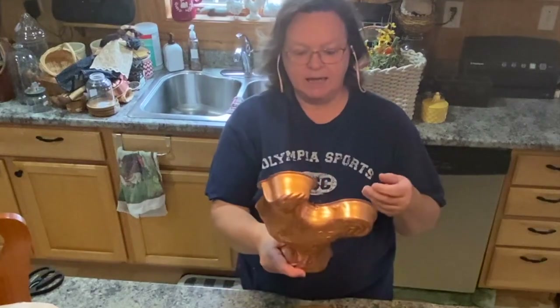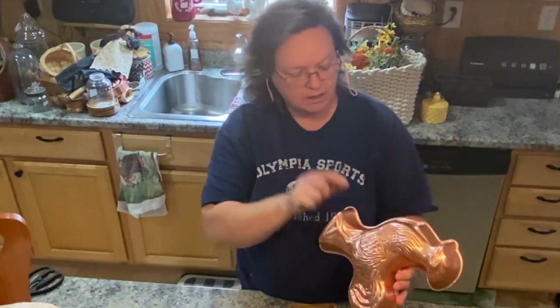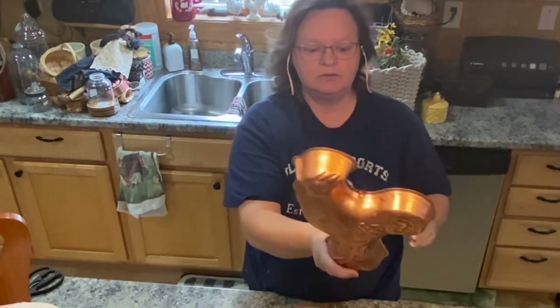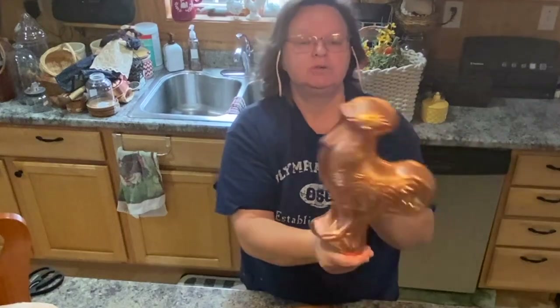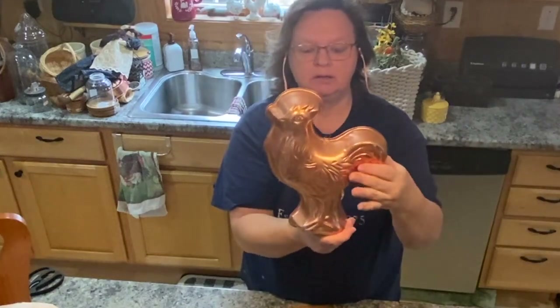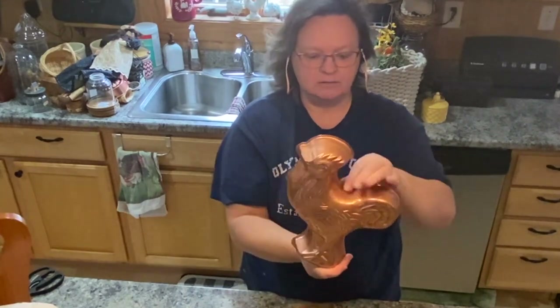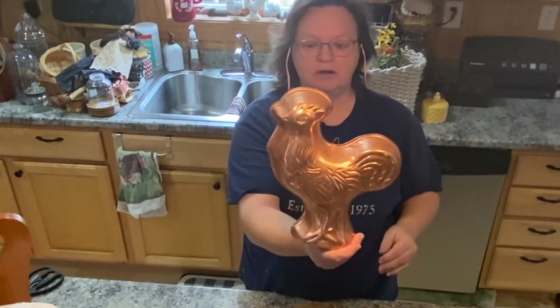Another thing that I got at the Salvation Army — this was $2.79, but I get half off. So it's a little chicken or rooster — I'm not sure — but it's copper. I just thought it was so cute because I have chickens, so I love that.